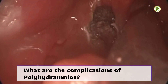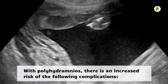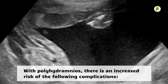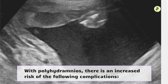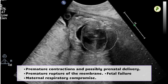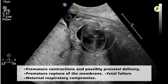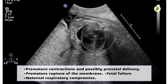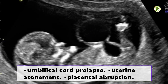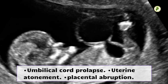What are the complications of polyhydramnios? With polyhydramnios, there is an increased risk of the following complications: premature contractions and possibly prenatal delivery, premature rupture of the membrane, fetal failure, maternal respiratory compromise, umbilical cord prolapse, uterine atony, and placental abruption.